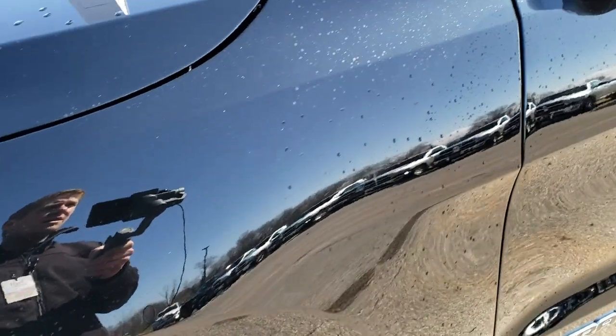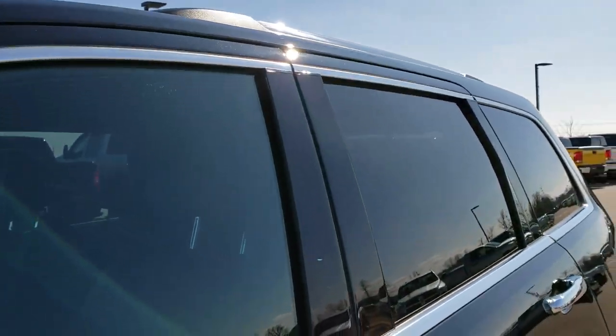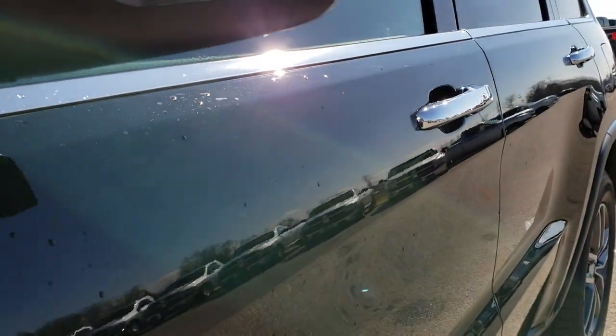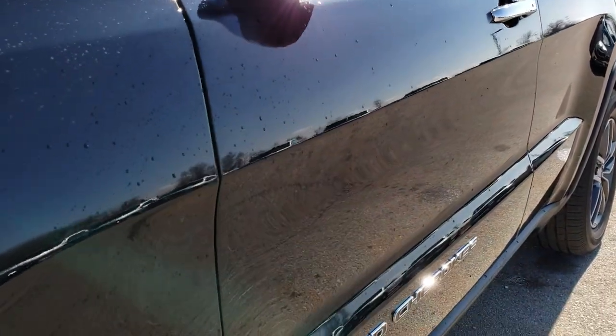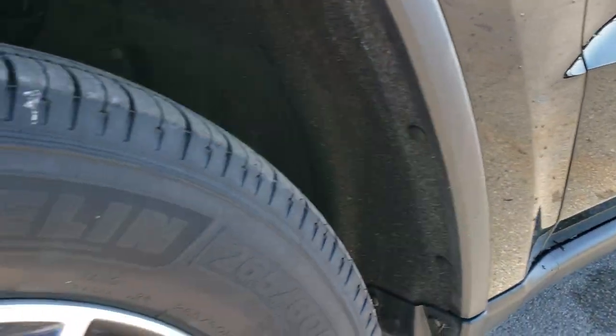Diamond Black Metallic is the color. We shoot all of our videos in 1080p, so if you have HD capabilities on your computer, tablet, or smartphone device, turn them on right now because it is like you're right here looking at the vehicle with me.